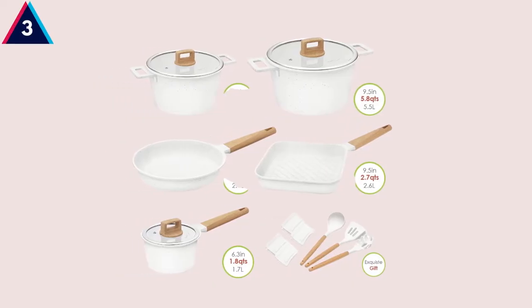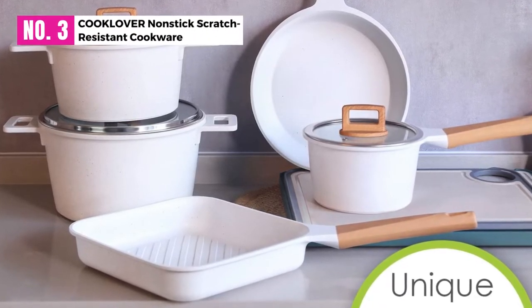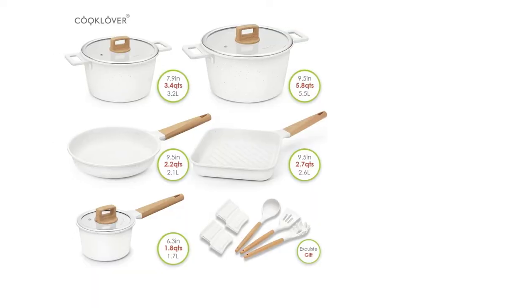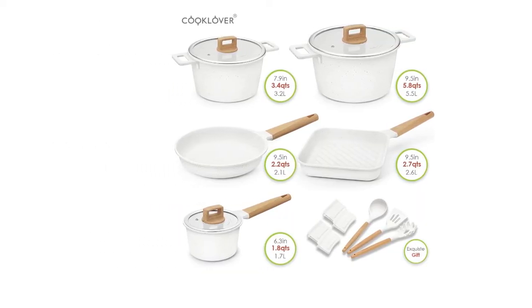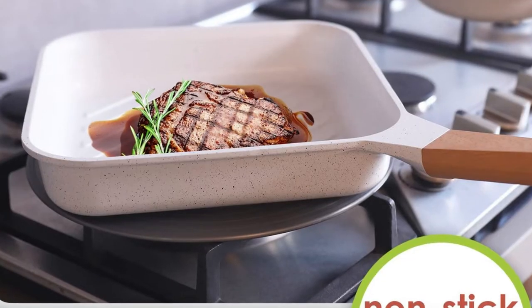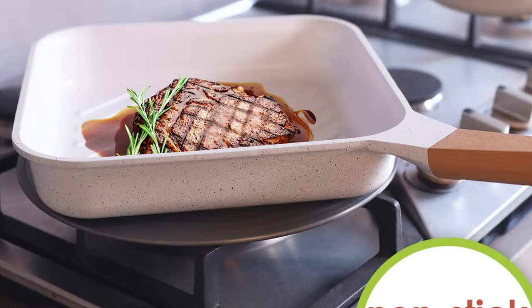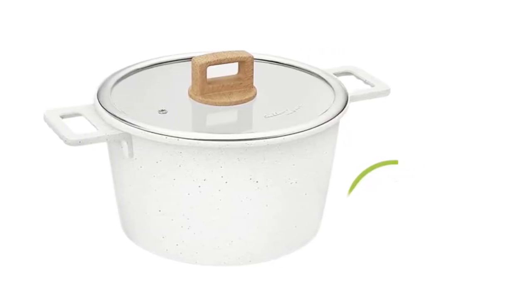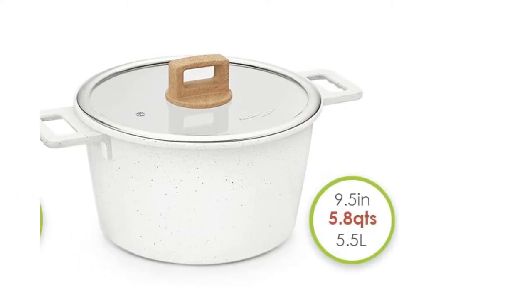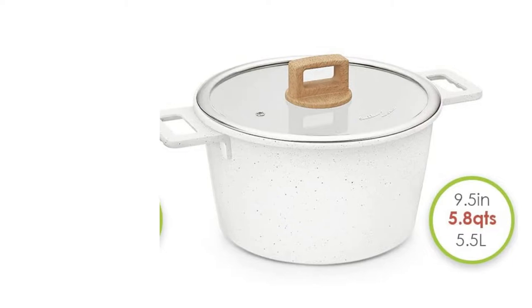At Number 3: Cooklover Nonstick Scratch-Resistant Cookware. Cooklover offers a 15-piece cookware set that is durable, easy to use and clean, and suitable for most cooktops. The cookware set is suitable for induction, gas, ceramic, and halogen stoves. However, it isn't recommended to use the pot in an oven as this may damage the product. The handles and knobs are heat-resistant.